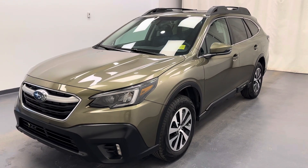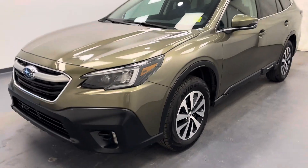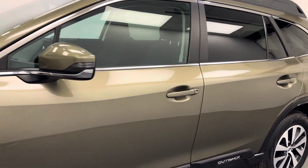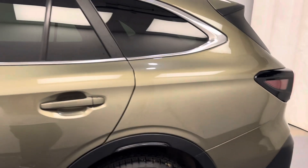Hey guys, today you're checking out stock number 228790 and this is a 2022 Subaru Outback and our color is green.